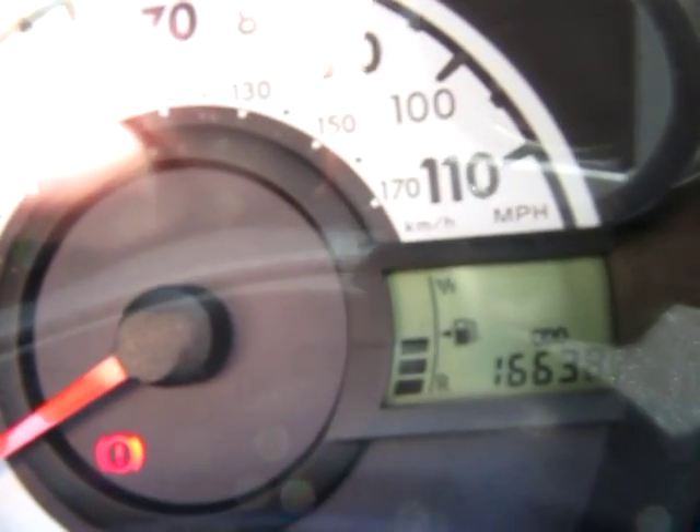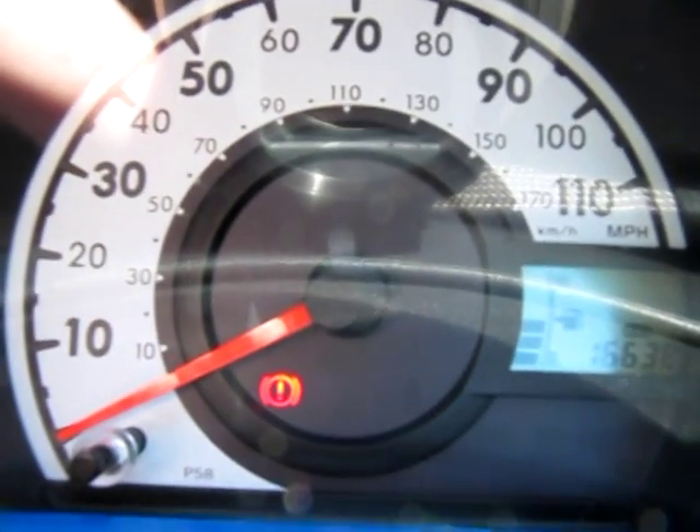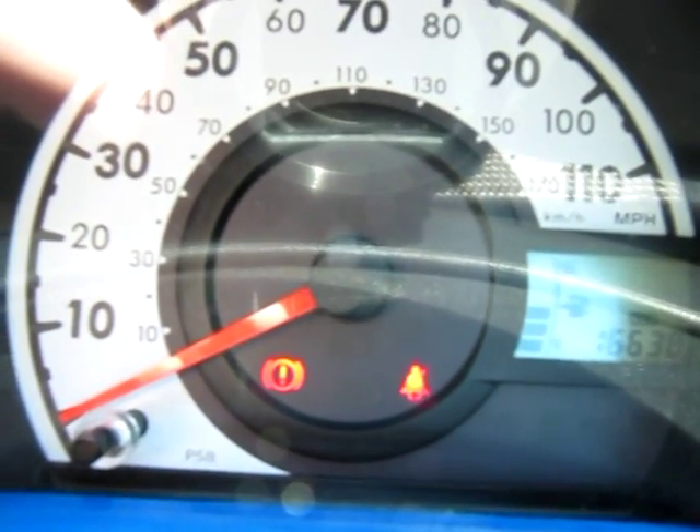Guaranteed mileage there: 16,638 miles. No warning lights — that's just telling me the seat belts are not on, and the other light is just denoting the handbrake is on as well.